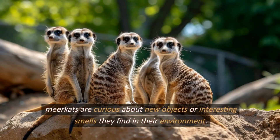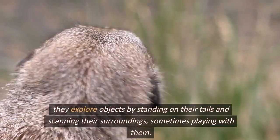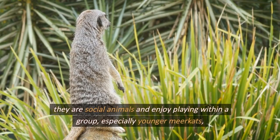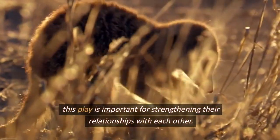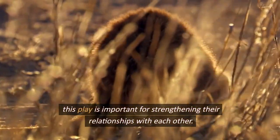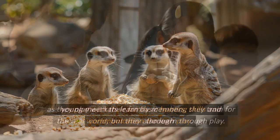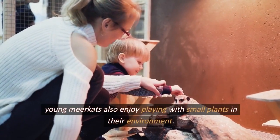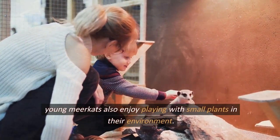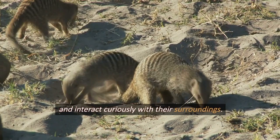Meerkats are curious about new objects or interesting smells they find in their environment. They explore by standing on their tails and scanning their surroundings, sometimes playing with objects they discover. They are social animals who enjoy playing within the group, especially younger meerkats who wrestle with each other or play with their tails — play that is important for strengthening relationships. Young meerkats also learn basic hunting skills and communication through play, and they enjoy interacting curiously with small plants, leaves, and branches in their environment.